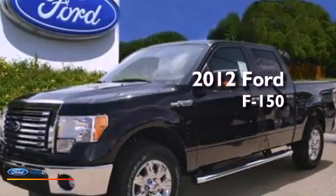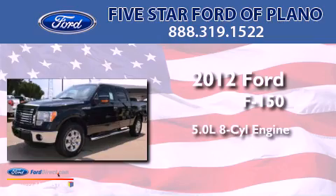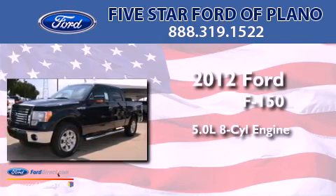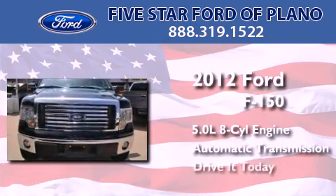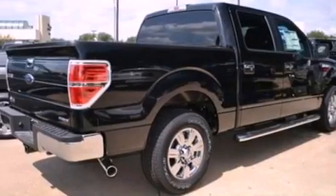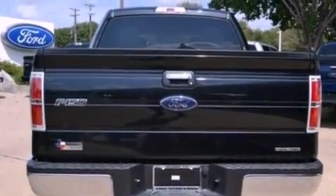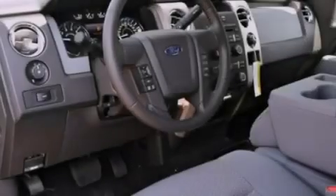This is a brand new 2012 Ford F-150. It has a 5.0-liter 8-cylinder engine and an automatic transmission. Features include a double wishbone independent front suspension, a low tire pressure indicator, traction control and stability control systems, an engine immobilizer theft deterrent system, and 12-volt power outlets.